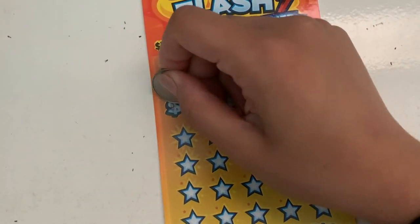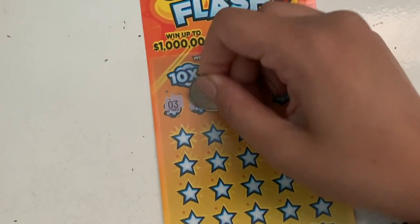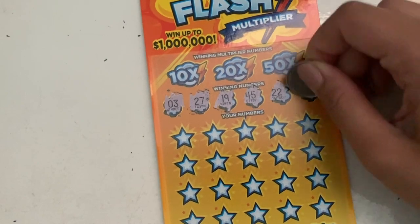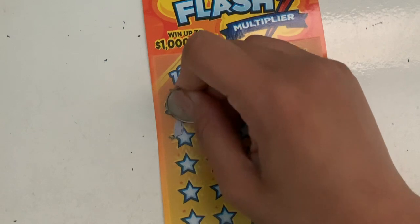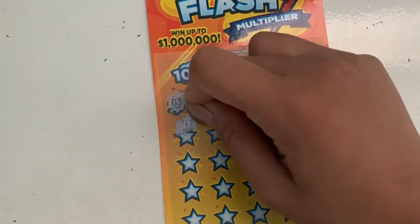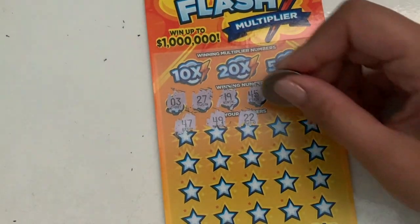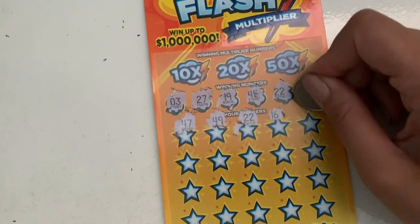Let me check what numbers we have. First number is three. Second number: 27, 19, 45, 22, and last number is 31. Sorry, I have like the worst allergies right now, so my nose is kind of clogged. First number is 47, which we don't have. 49, 22 — oh, we got a match! Awesome, hope something good is under there.